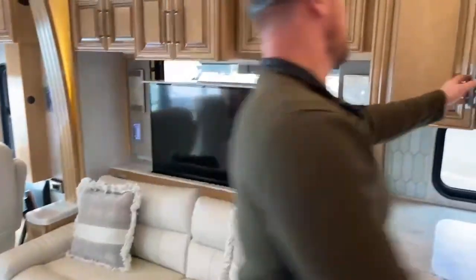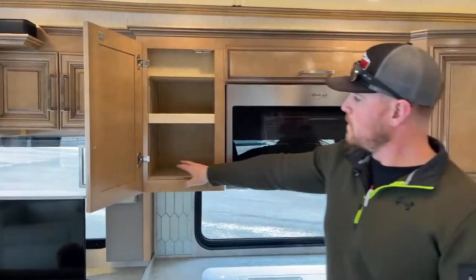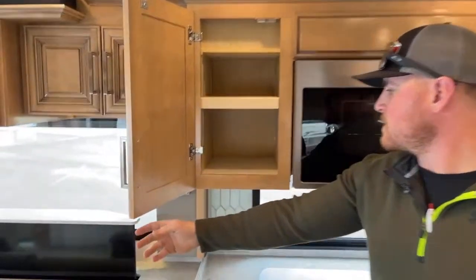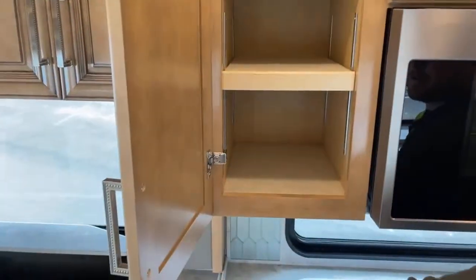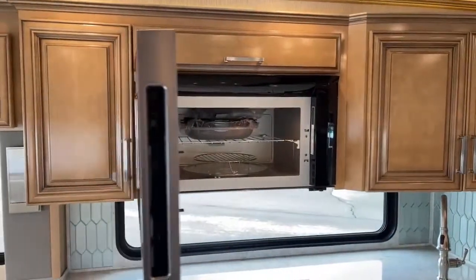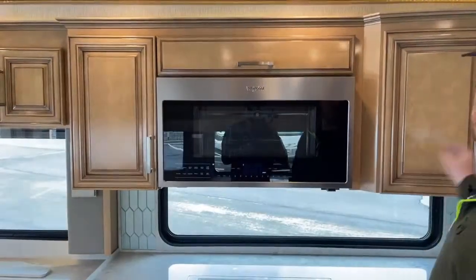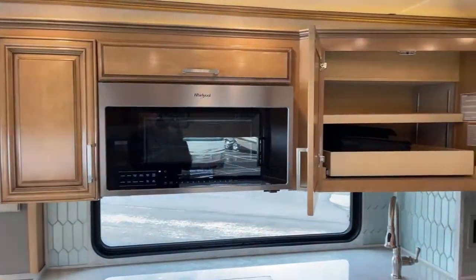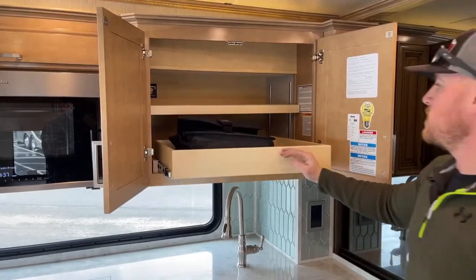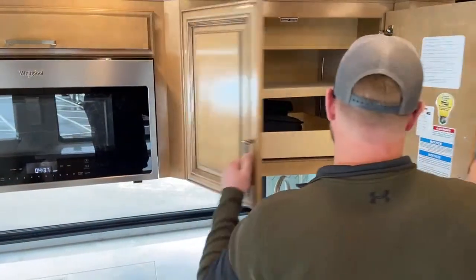Coming into the kitchen: great storage, little spice rack up top. In this cabinet, adjustable shelves — notice it's carpet lined so things aren't going to slide around and rattle while you're driving down the road, and that's every cabinet in here. Whirlpool convection microwave oven — it's a microwave and also acts as a convection oven. Another big cabinet with a little pull-out drawer just to make stored things more accessible. Another shelf up top — carpet lined and adjustable so you can move it up and down as needed.